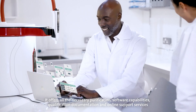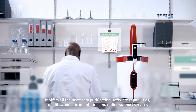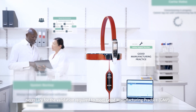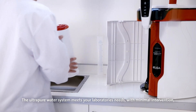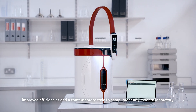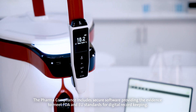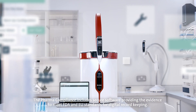It offers all the necessary purification, software capabilities, qualification documentation and online support services necessary for the validation required to meet good manufacturing practice, GMP. The Ultra Pure Water System meets your laboratory's needs with minimal intervention, improved efficiencies and a contemporary style to complement any modern laboratory. The Pharma Compliance includes secure software providing the evidence to meet FDA and EU standards for digital record keeping.